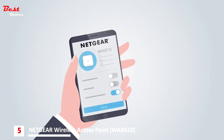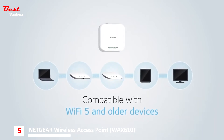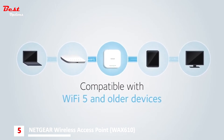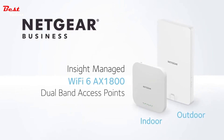Plus, setup and monitoring is simple with remote cloud management with Netgear InSight. Fully compatible with existing Wi-Fi 5 and older devices, making this the best investment today for current and future Wi-Fi needs. The Netgear InSight managed Wi-Fi 6 AX1800 dual band indoor and outdoor access points.